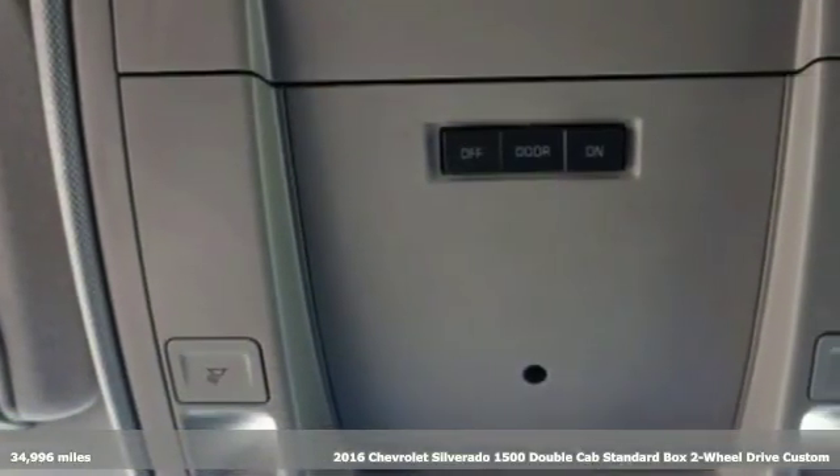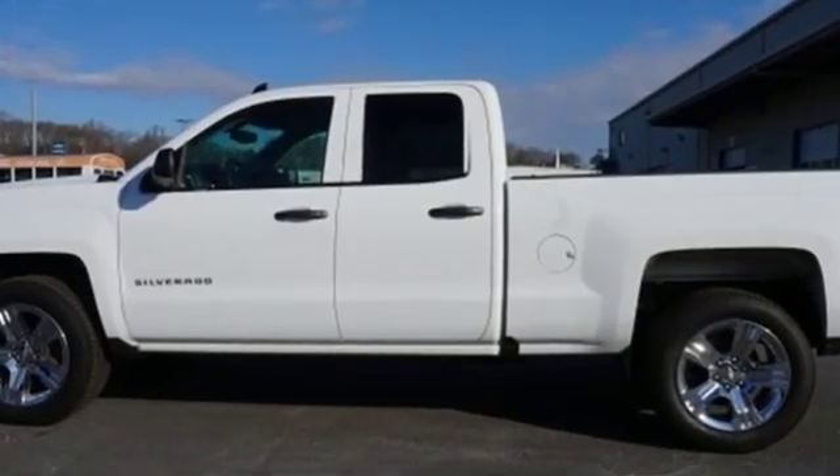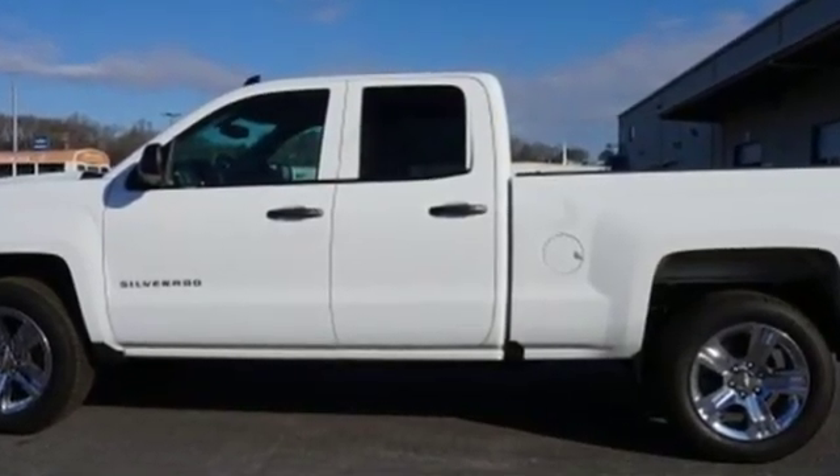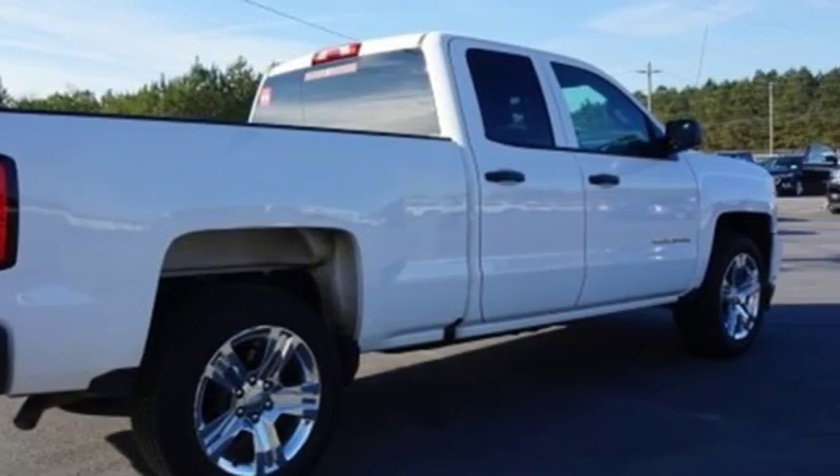And with features like these, every drive's a pleasure. Automatic transmission, gas pressurized shocks, driver selectable mode, aluminum wheels, streaming audio, power heated mirrors.